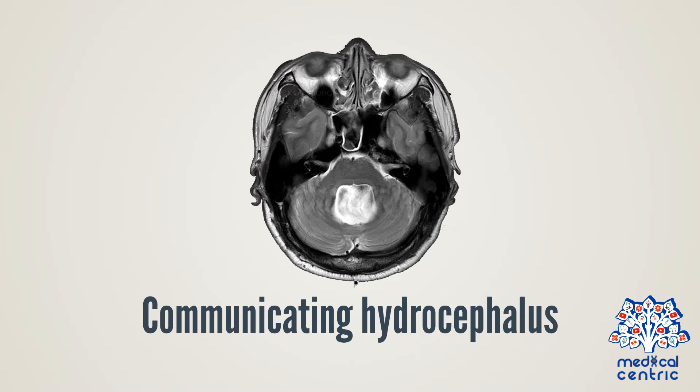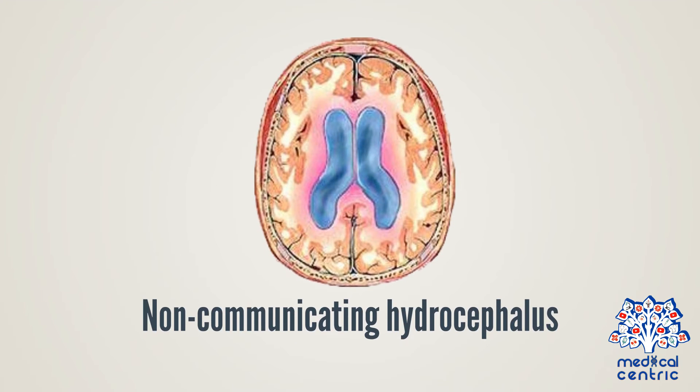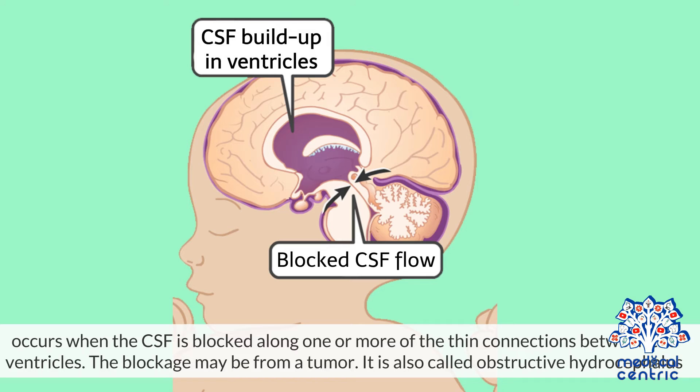Communicating hydrocephalus occurs when the flow of CSF is blocked after leaving the ventricles. Various neurologic conditions can result in communicating hydrocephalus, including meningitis and subarachnoid hemorrhage. Non-communicating hydrocephalus occurs when the CSF is blocked along one or more of the thin connections between the ventricles; the blockage may be from a tumor. It is also called obstructive hydrocephalus.